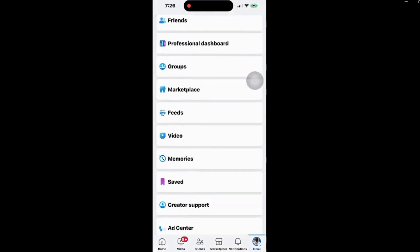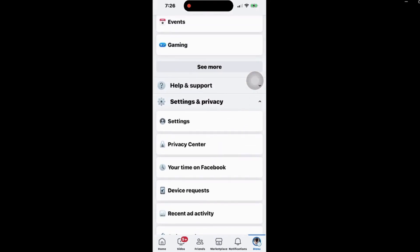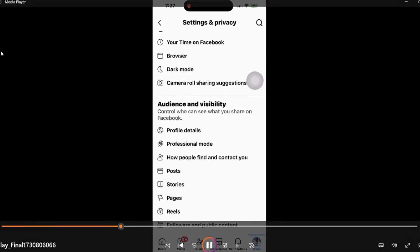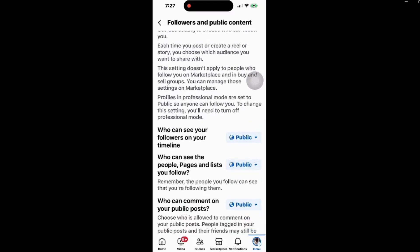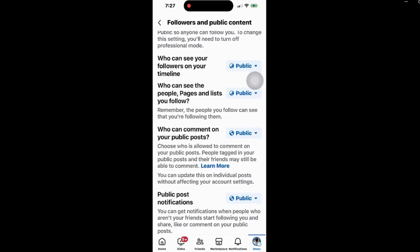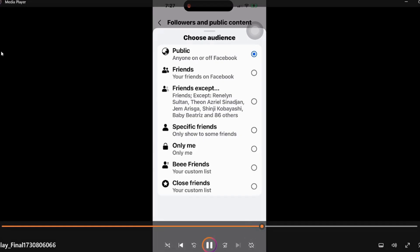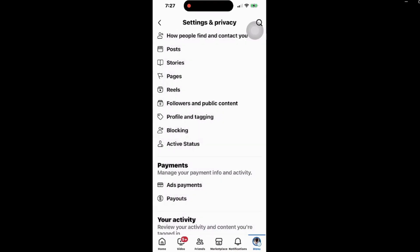Now let me show you the fast version. Go to Settings, scroll down, look for 'Followers and Public Content,' and then find the 'Who Can Follow' option. Click on it, scroll down, select 'Only Me' — and you're all done.